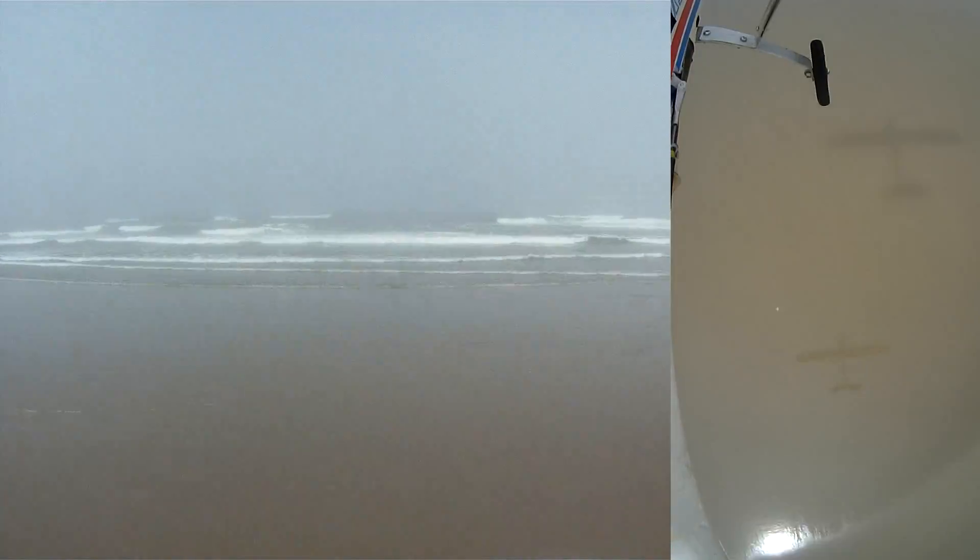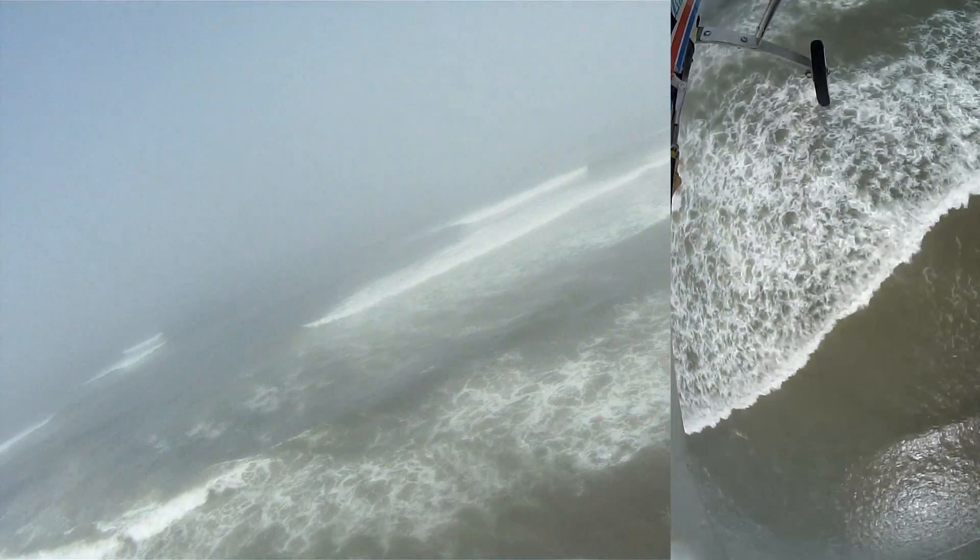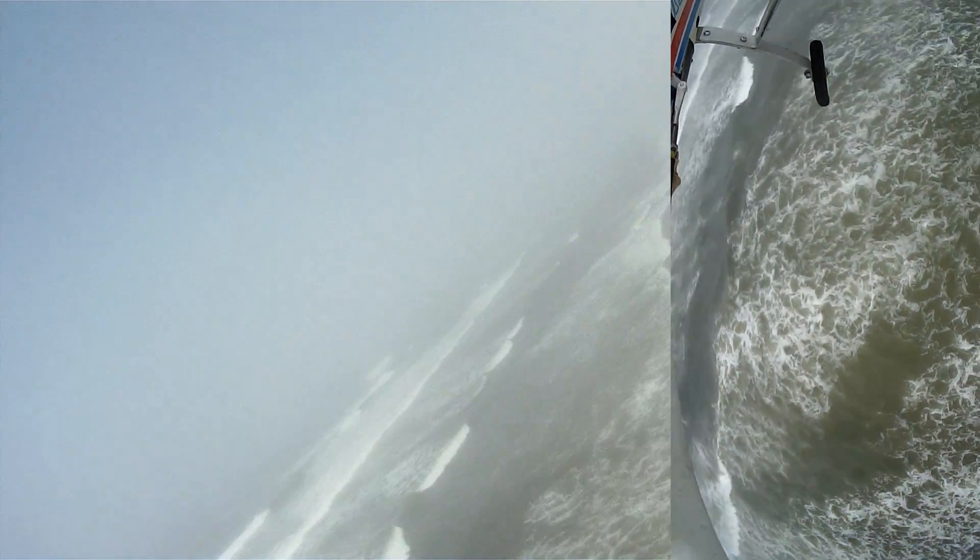I do have a Bomb Bay camera hooked up for this flight, so you get the added benefit of a downward-looking view. I can switch to this camera in flight with my camera switcher to look directly below me.